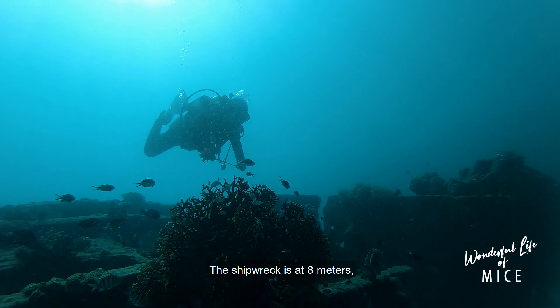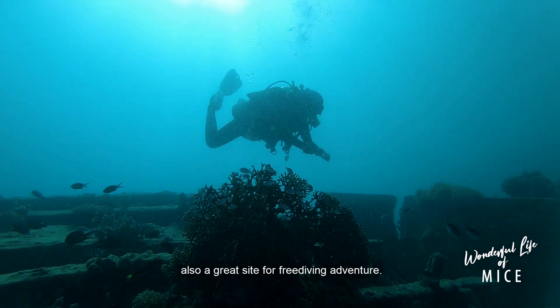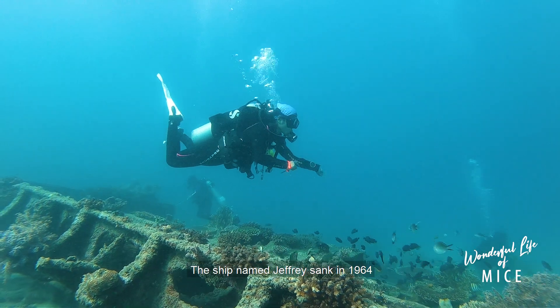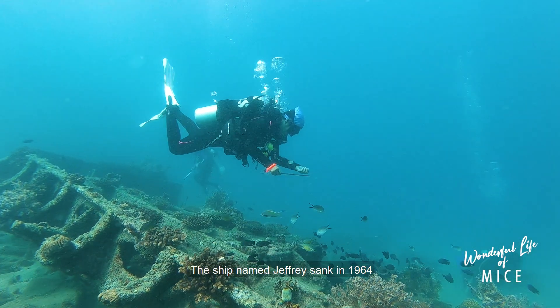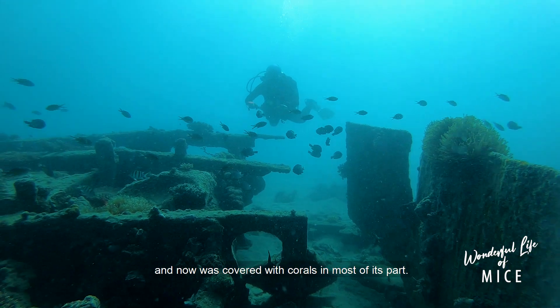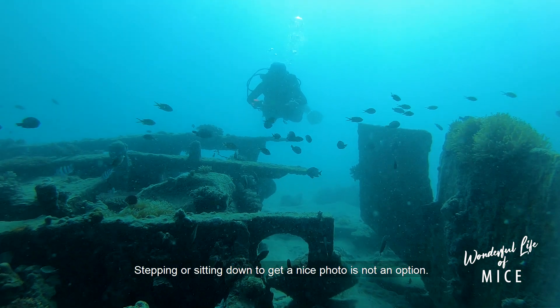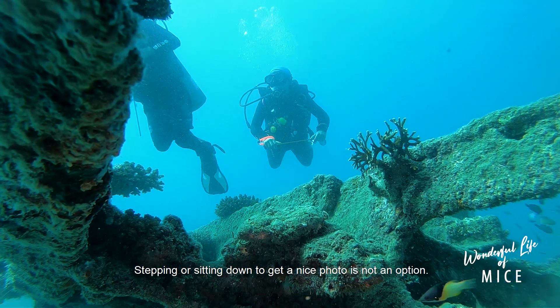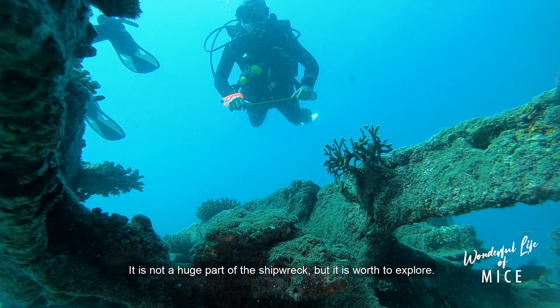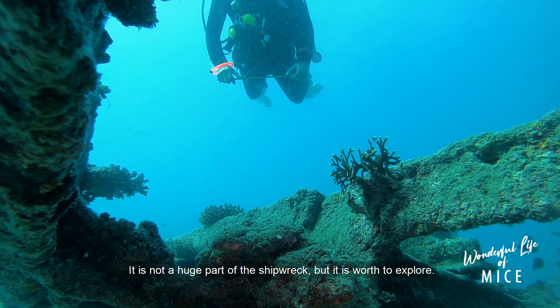The shipwreck is at 8 meters, also a great site for freediving adventure. The ship named Jeffery sank in 1964 and is now covered with corals in most of its parts. Stepping or sitting down to get a nice photo is not an option. It is not a huge shipwreck, but it is worth exploring.